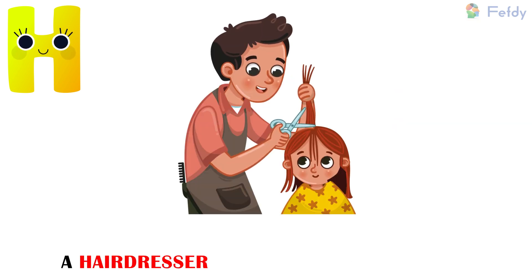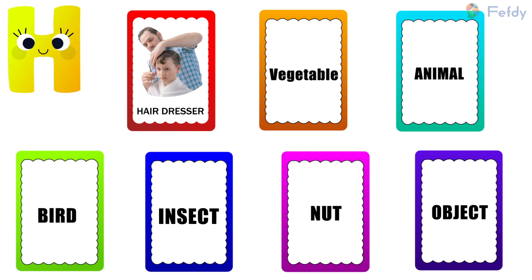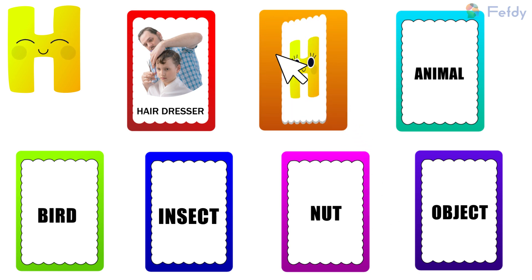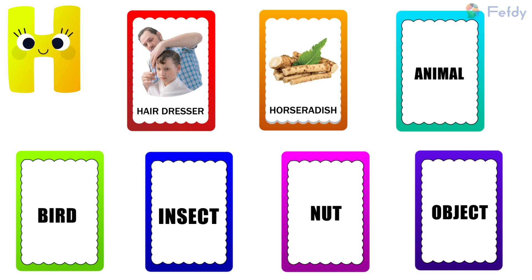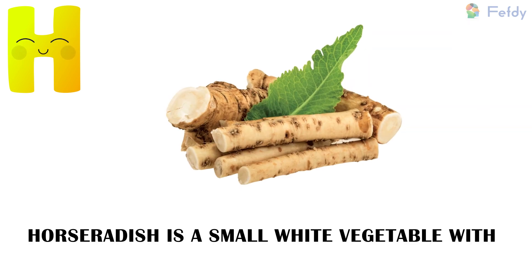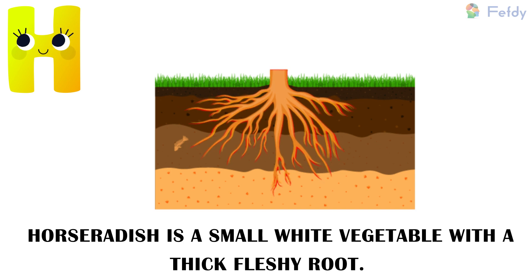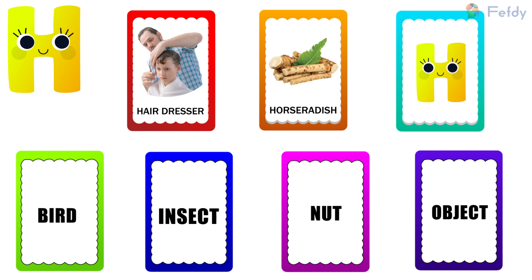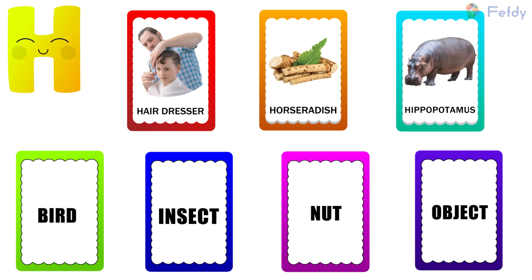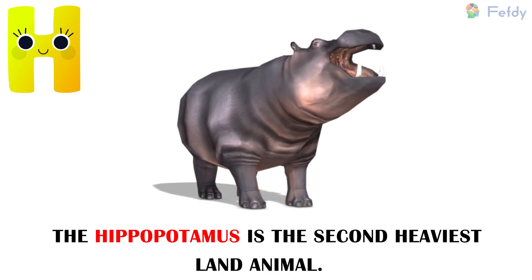A hairdresser cuts and styles the hair. Vegetable: H for horseradish. Horseradish is a small white vegetable with a thick fleshy root. Animal: H for hippopotamus. The hippopotamus is the second heaviest land animal.